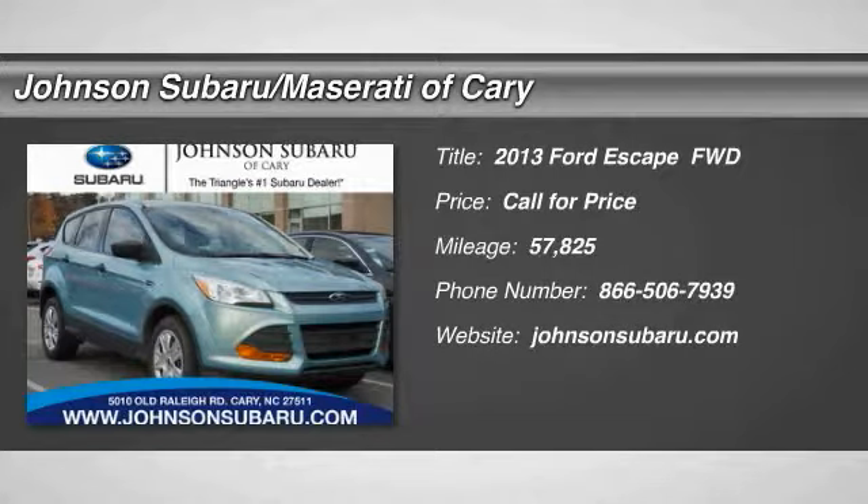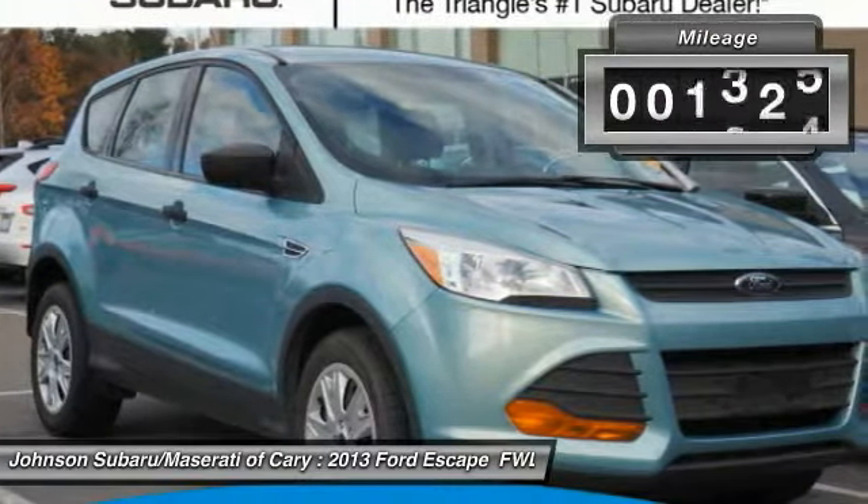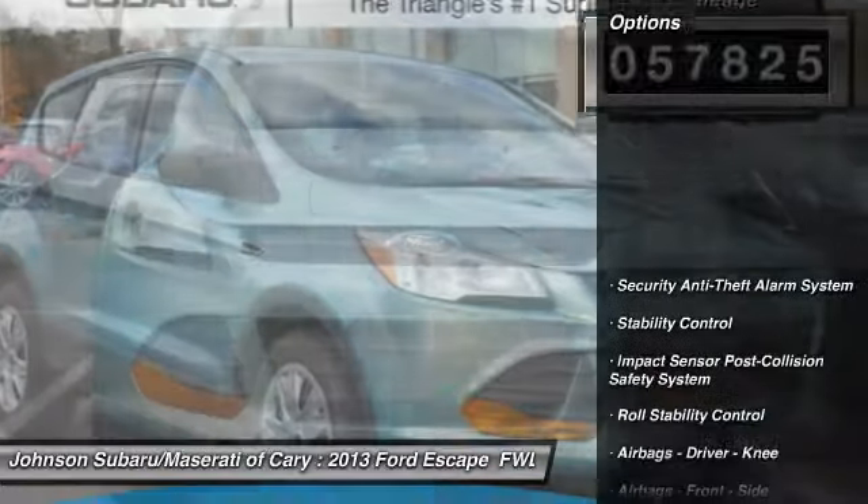The 2013 Escape — gas engines flex, tow, sip, and go with Ford Escape. This vehicle has less than 60,000 miles. Here are some of this vehicle's great options.